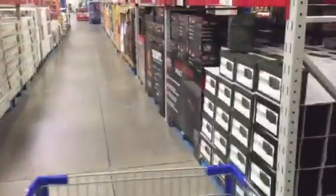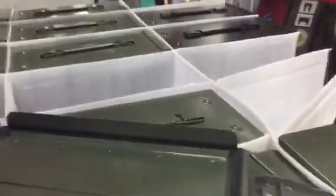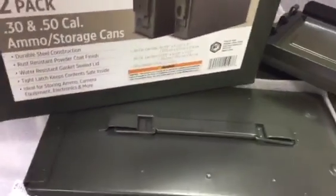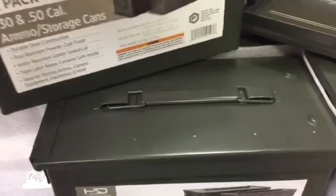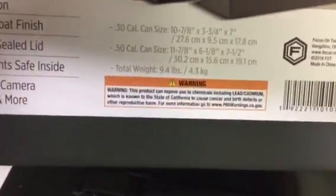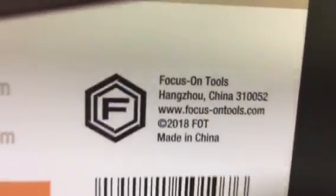Let's go down this aisle — the outdoor section. Hey, look at this: metal dairy pans. Look at that, folks. You get two packs for $14. That ain't bad at all. You get a 30 and a 50. Now these are the ones that are made overseas — yeah, they're made in China. Right there, made in China. There's the barcode. You get $14.98 for two — you get the 50 cal and the 30 cal.